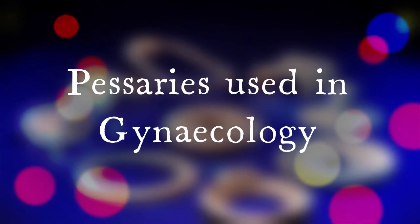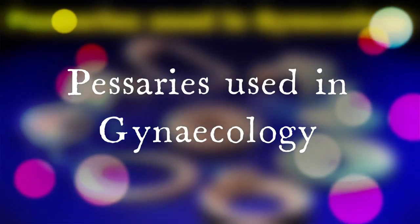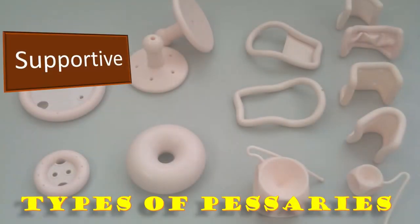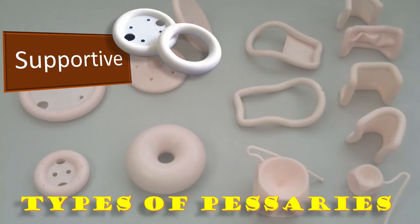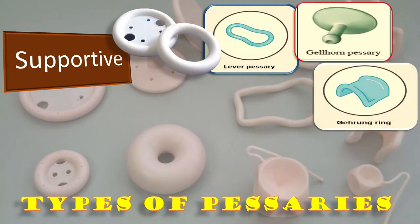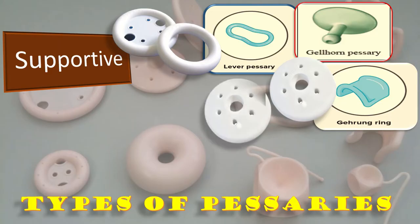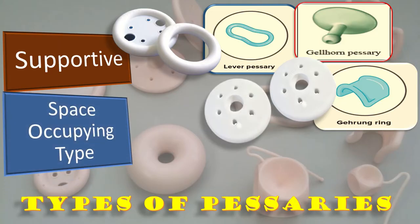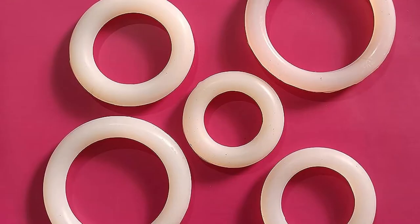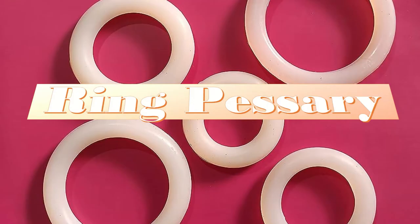Today we will discuss the pessaries used in gynecology. We have different types of pessaries: supportive types include ring pessaries, lever pessaries, gellhorn pessaries, gehring pessaries, and shorts pessaries. The other type is the space-occupying type of pessaries which include donut pessaries, cube pessaries, and inflatable pessaries. Let us discuss the ring pessaries first, which is commonly used all over the world.